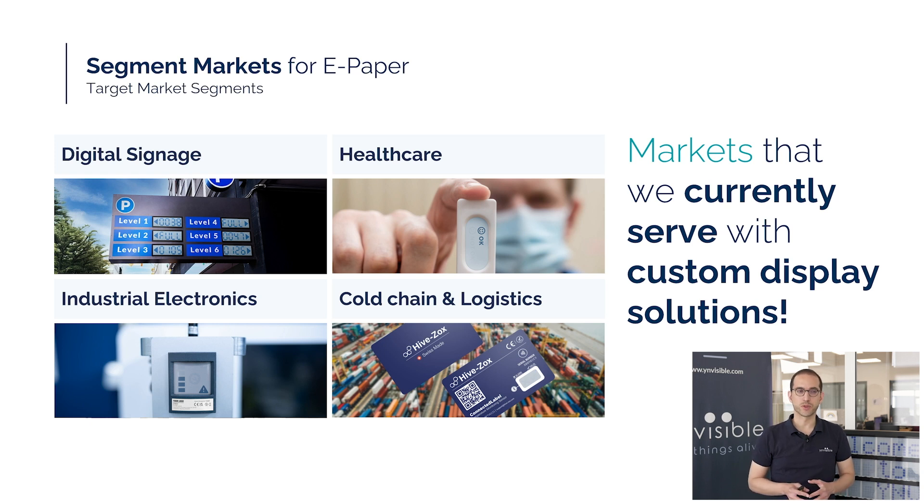Who are our customers and why have they chosen our technology? We currently serve markets including digital signage, point-of-care diagnostics, industrial IoT, and IoT in cold chain and logistics. Our customers value our energy-efficient display technology, which supports low-maintenance operation and offers flexible power options. The ultra-thin compact form factor allows seamless integration into space-constrained products, while simple and reliable driving electronics enable cost-effective design. Most importantly, our displays are highly sustainable, using minimal materials and nearly waste-free production processes.